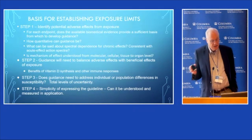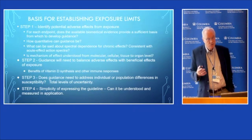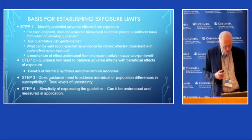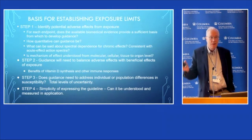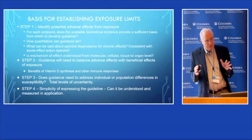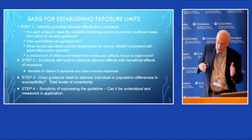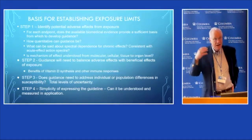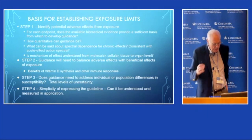The second step is to balance benefits versus risk, because there are actual benefits of UV exposure: vitamin D synthesis, immune modulation, and so forth. For example, in Australia, there's been a major debate between bone specialists who wanted more UV because of vitamin D deficits, versus skin cancer prevention people. They had quite a dispute about two decades ago and are finally working toward a consensus approach.